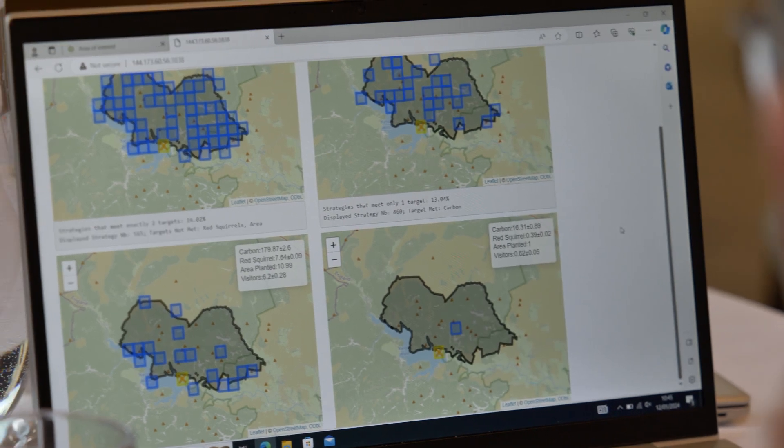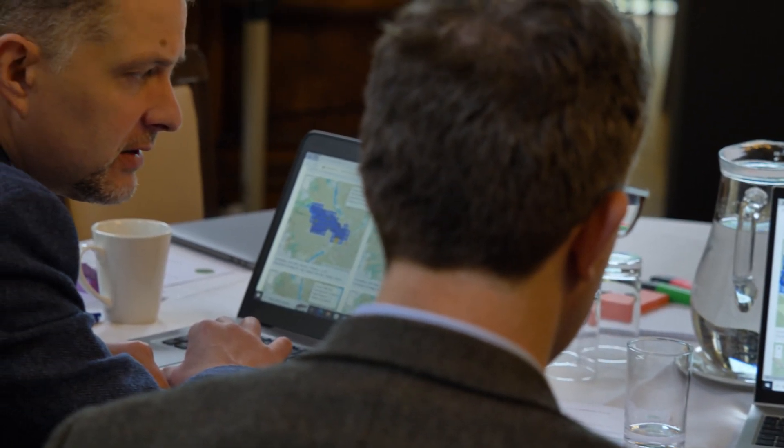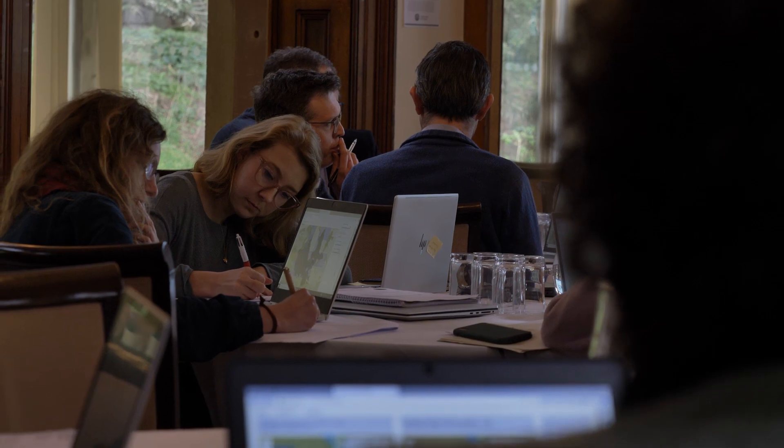In Work Package 8, which is the User Engagement Work Package, we work one-on-one with individual users to understand the decisions that they're making, the priorities that they have, the constraints that they face, and any targets they would like to meet. Using this information, we can create bespoke decision tools for those users. What's really great about the co-design process is that we can iterate different tool designs, refine and work with our users to make sure we have the kinds of outcomes they're interested in and the functionality within the tool that they need. Once we have that, we can deploy and beta test with our user groups, and the User Advisory Group helps us look at how these technologies can be rolled out to be useful to other stakeholders.